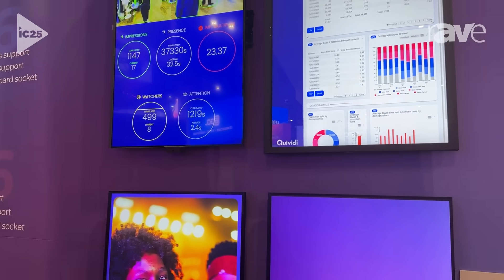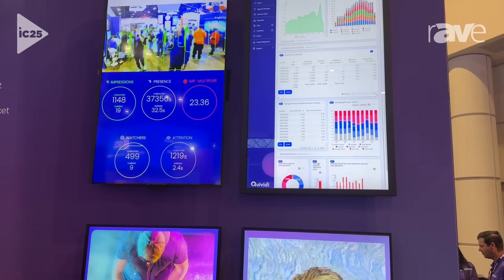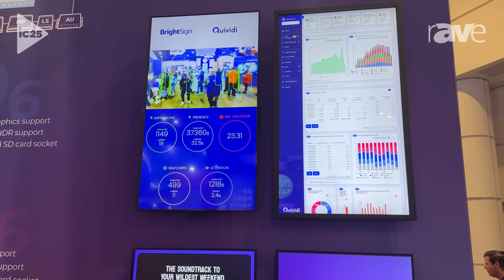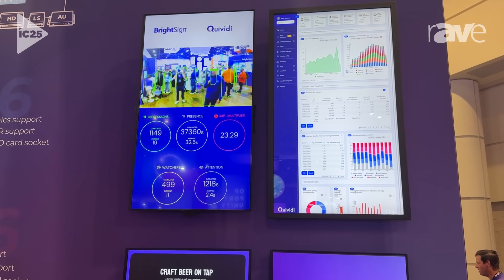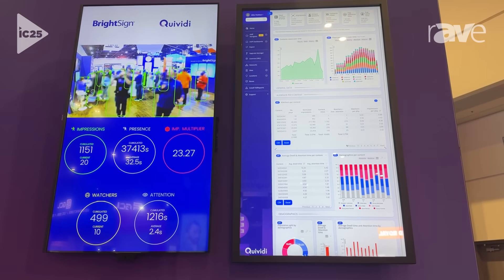We actually have a partner who has integrated an AI model — gaze detection — into a digital signage experience. In this particular case, we're using gaze detection to capture information around the audiences who are here and actually looking at content that we're displaying.